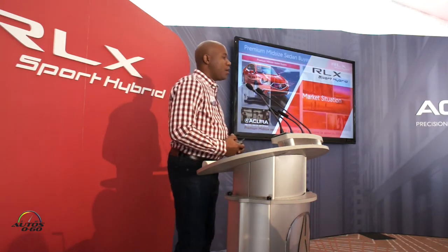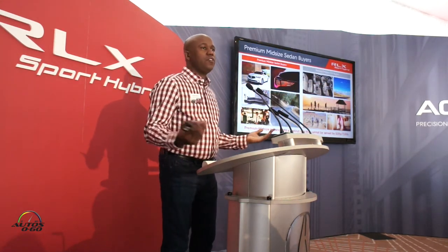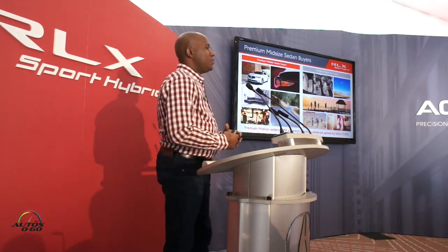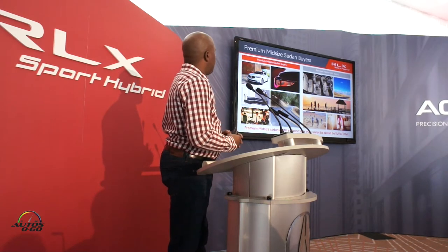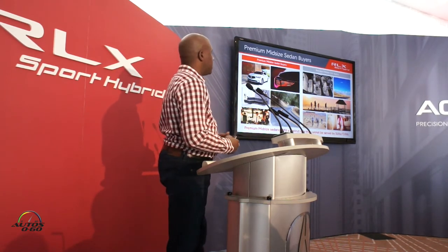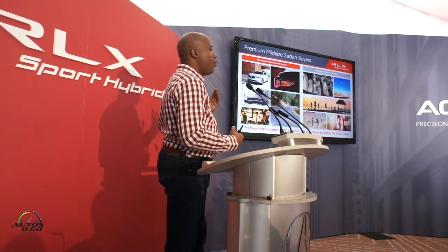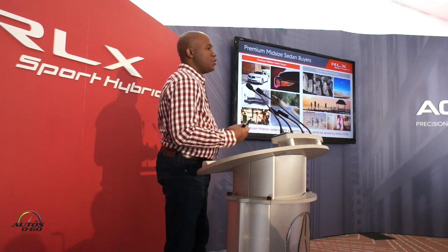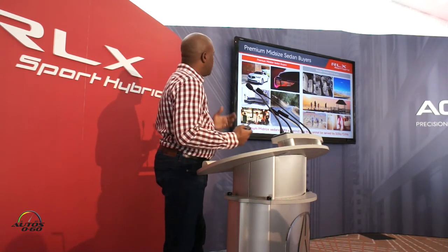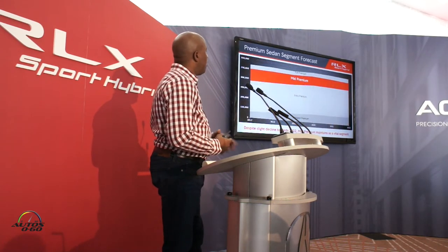We'll quickly talk about the overall market. As many of you know, CUVs and SUVs are all the rage these days — that's what's selling. But let's be honest, there's still a very concise and specific customer for these premium midsize sedans. We know this through customer research, data, and clinics. We always hear that sedan buyers are looking for a level of performance and dynamics that you can't get in a CUV, so we still think that's a very important market for us to target.